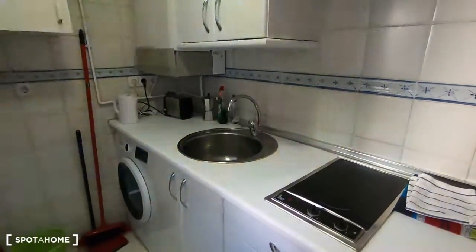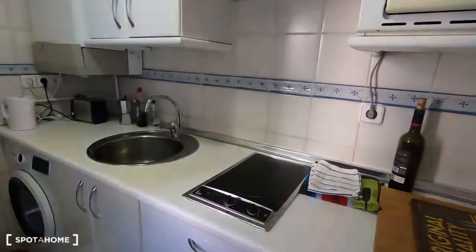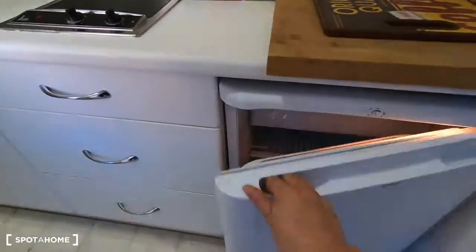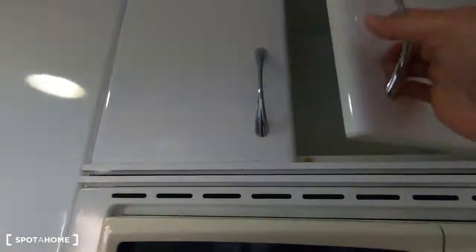And here is the kitchen. Sorry about the light — nothing is wrong with the lamp, it's just the way my GoPro camera is recording the light. Here is the fridge, a good countertop to prepare your food, and the microwave.